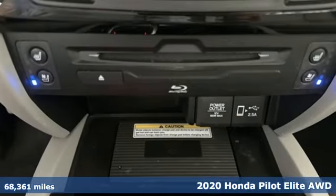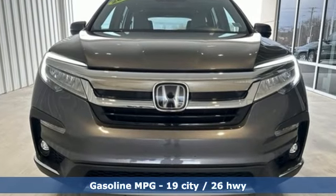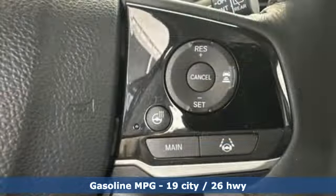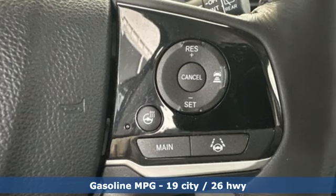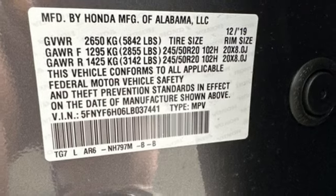It boasts an impressive list of features like these: V6 engine, heated and ventilated leather bucket seats, integrated navigation system with voice activation, and auto-dimming rear view mirror.